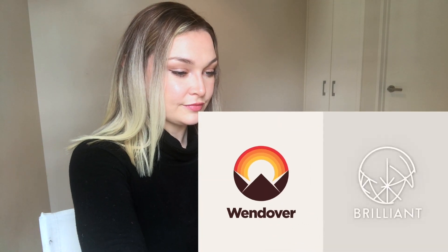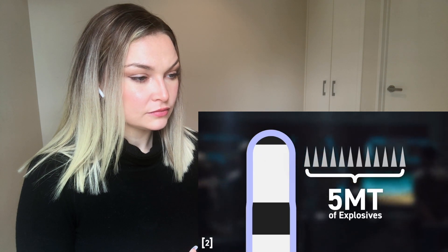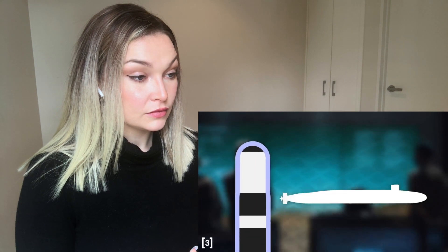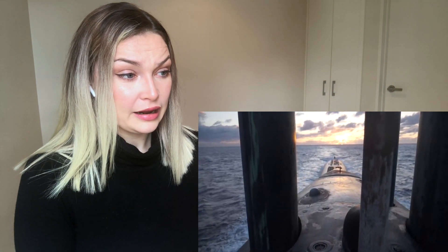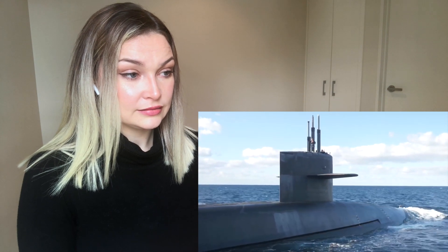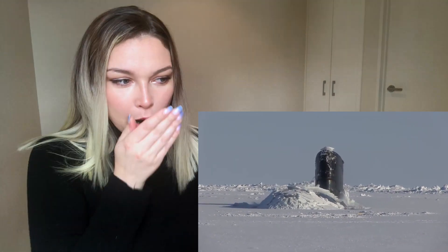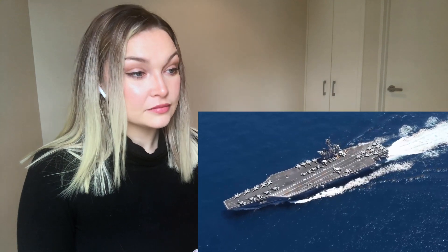This video was made possible by Brilliant — learn something new every day with Brilliant, for 20% off by being one of the first 200 to sign up at brilliant.org/Wendover. In all of World War Two, the world used about five megatons of explosives. Now this is a Trident 2 missile capable of carrying 12 nuclear warheads together equivalent in power to about five megatons of explosives. A single American Ohio class submarine can carry 24 Trident 2 missiles — a single submarine can carry a devastating, catastrophic, inconceivable amount of firepower.